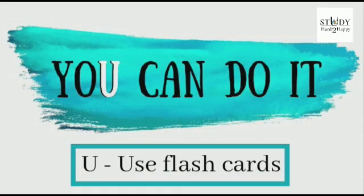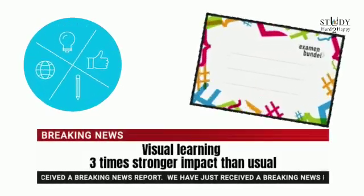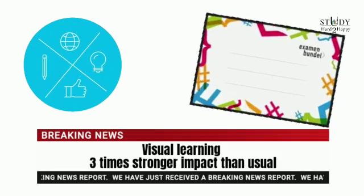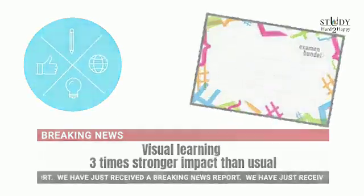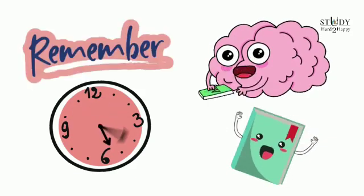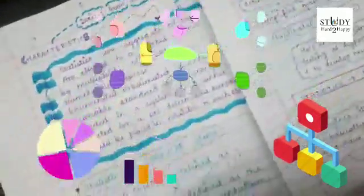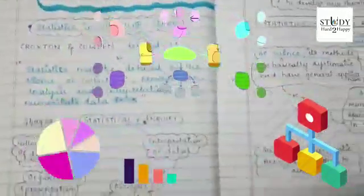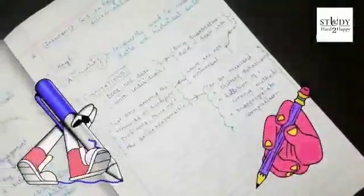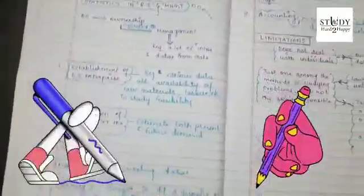Tip number three: U for use flashcards. Research has proven that visual learning has three times more powerful an impact than the usual way. It also enables us to remember things easily for a longer period of time. Adding diagrams, flowcharts, and mind maps serves additional purpose for this. So start showing your artistic skills to make your notes more effective.